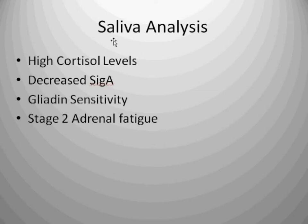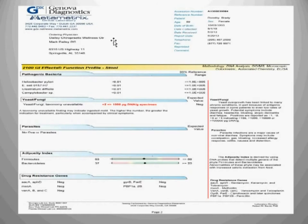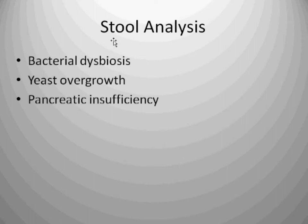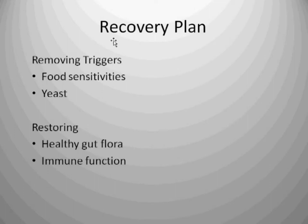What did we find? High cortisol levels, decreased secretory IgA affecting the immune system, gluten sensitivity, and stage 2 adrenal fatigue. From the stool sample, we saw bacterial dysbiosis, yeast overgrowth, and pancreatic insufficiency — elastase 1 was way low. We constructed a recovery plan involving removing triggers — in her case, food sensitivities and yeast — and restoring a healthy gut, healthy gut flora, and the immune system. The step-by-step recovery plan included a yeast- and gluten-free diet, supplements to calm the immune system, restore adrenal function, restore GI integrity, kill yeast, and to detoxify.